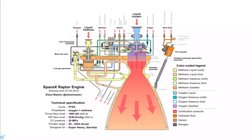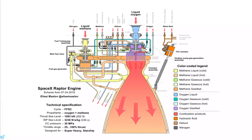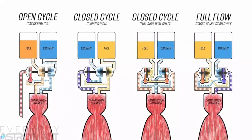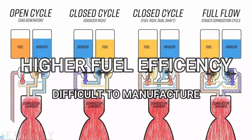The SpaceX Raptor operates under a full-flow staged combustion cycle. In a full-flow staged combustion cycle, propellant flows through multiple combustion chambers and is thus combusted in stages. A staged combustion cycle engine is known for its higher fuel efficiency, but is much more difficult to manufacture compared to other rocket engines.